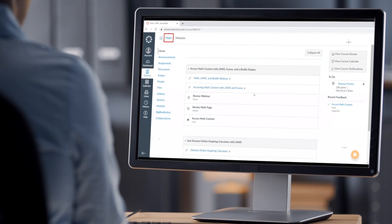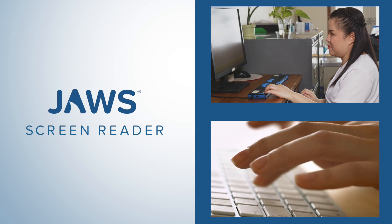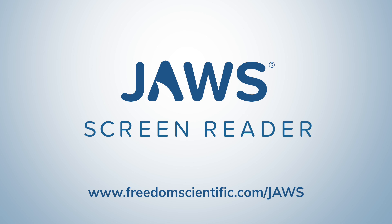JAWS and Braille, heading level 1. In the world of accessibility, JAWS isn't just a solution. It's the bridge to a more inclusive digital landscape — empowering independence, one keystroke at a time. Learn more at freedomscientific.com/JAWS.